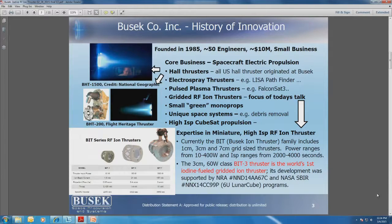We make electrospray thrusters, pulse plasma thrusters, gridded RF ion thrusters — and that's what you're going to hear about today. We also make small green monopropellants as an alternative to hydrazine, which is getting extremely important these days. We're starting to build various space systems such as debris removal systems for space debris mitigation. And we are endeavoring to develop high specific impulse propulsion for cubesats. You will not find us offering cold gas thrusters; we focus on more demanding, sophisticated electric propulsion.